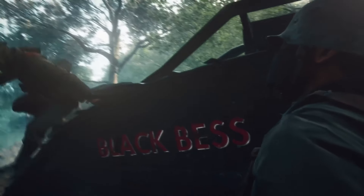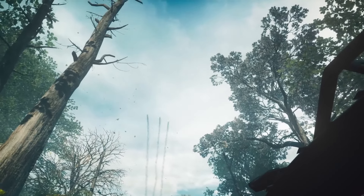The destructible environments and large-scale battles give you an immense sense of immersion, while the historical setting brings a fresh and impactful atmosphere to the action. If you're looking for epic multiplayer chaos with a historical twist, Battlefield 1 is a must-play.